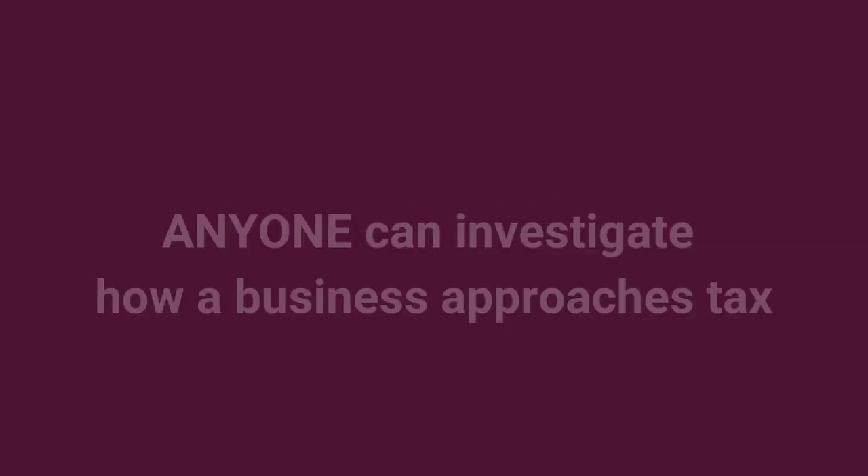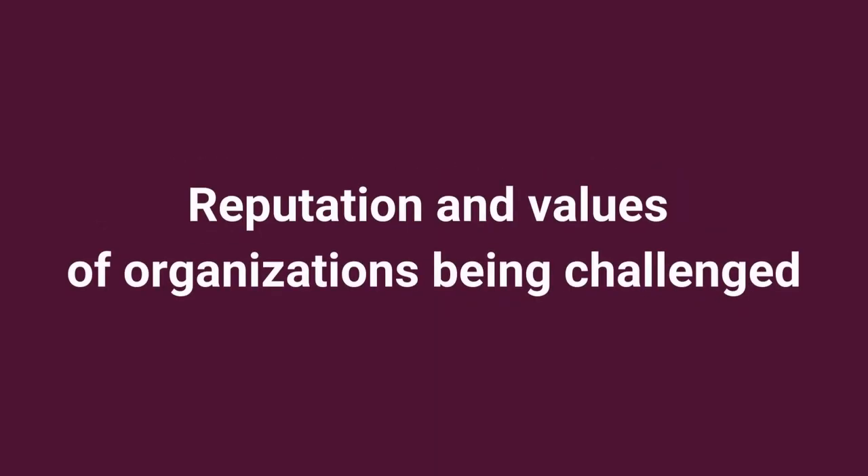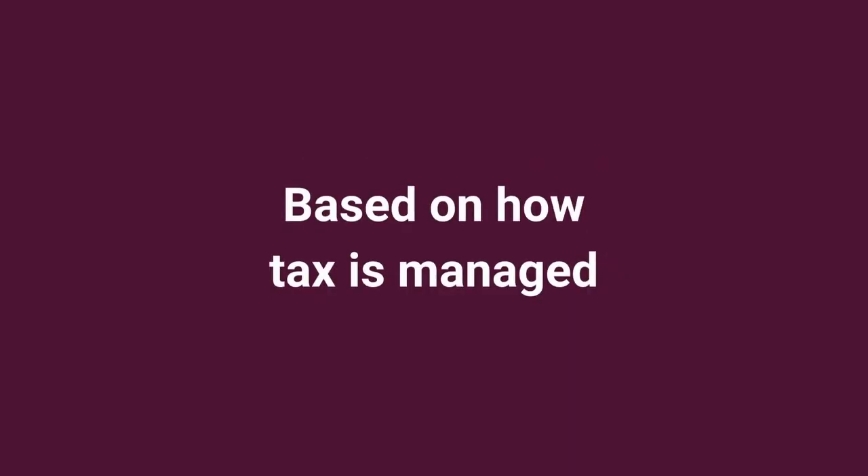A lot of tax information is in the public domain, meaning anyone can investigate how a business approaches tax. There are high-profile examples of the reputation and values of organizations being challenged based on how tax is managed.